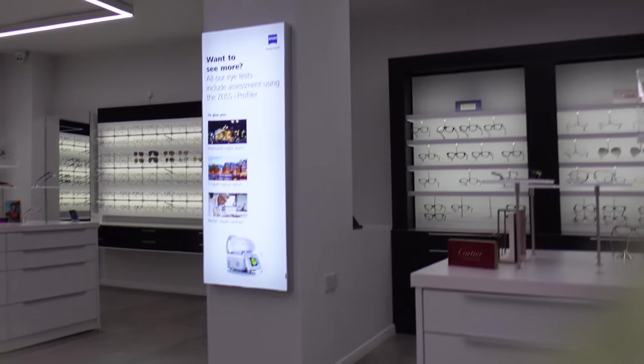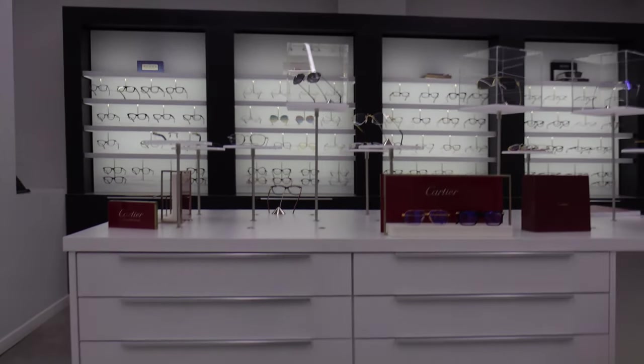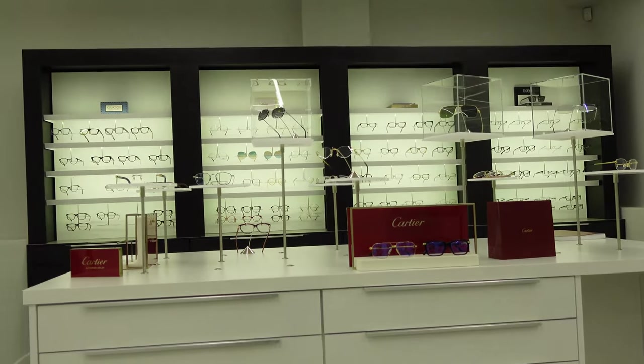Everything seems whiter with these on. For comparison, I have my magma orange tint which is amazing for driving — it gives beautiful contrast, clarity and depth perception. These aren't doing that, but they're more enjoyable to wear, more natural, more relaxing, and it just makes everything beautiful. It's kind of addictive because I find myself wanting to wear these all the time.